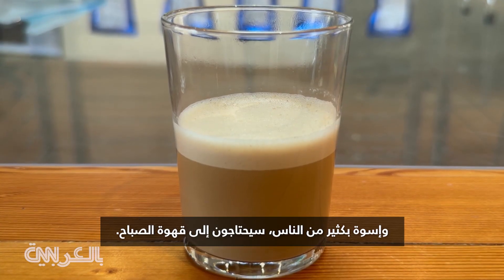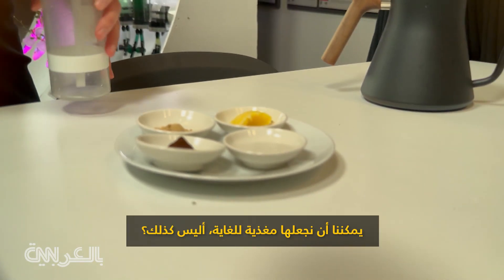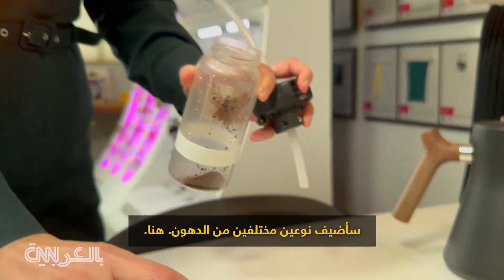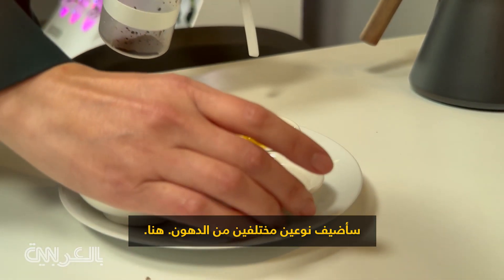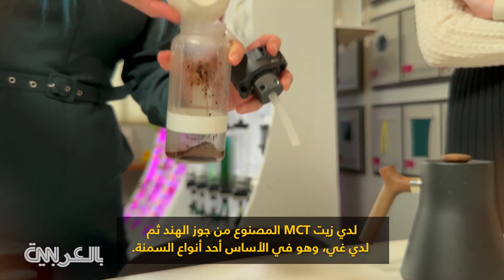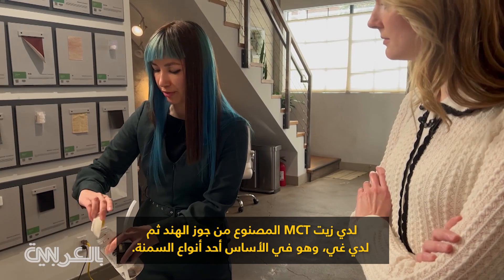And like many people, they're going to need their morning coffee. On top of being just coffee, we can make it extremely nutritious. So what we can do here is add coffee powder. I'm going to add two different types of fats — here I have MCT oil, which is made from coconuts, and then I have ghee, which is basically a shelf-stable form of butter.